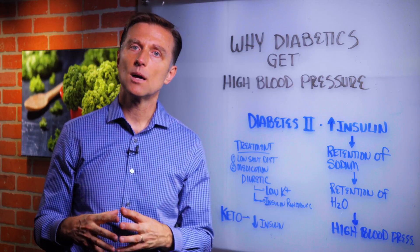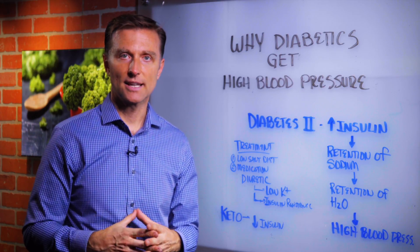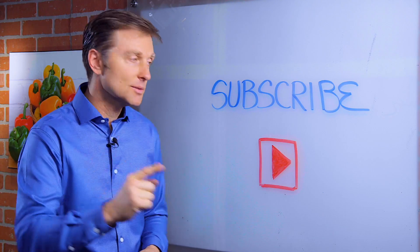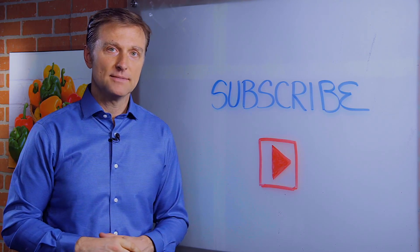Watch those links down below and let me know what you think. If you haven't subscribed yet, press the button below and I will keep you updated.